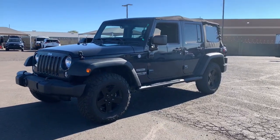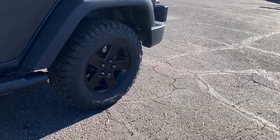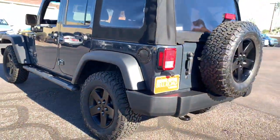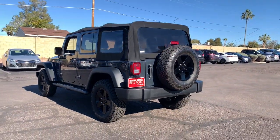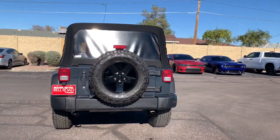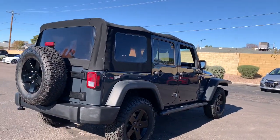Can you see yourself in the 2018 Jeep Wrangler JK? This vehicle is an outstanding buy with fewer than 40,000 miles on the odometer. Take the path less traveled in the Wrangler JK, the iconic SUV that has the technology you need to be safe and secure and an indomitable off-road spirit.